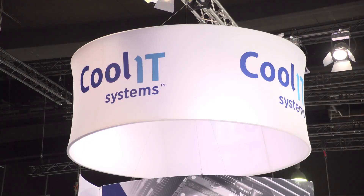Kool IT is a manufacturer and designer of direct liquid cooling solutions for hardware OEM partners and the hyperscale community as well.